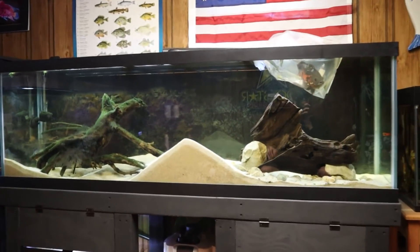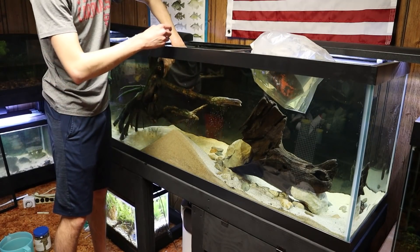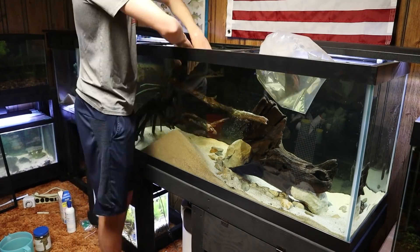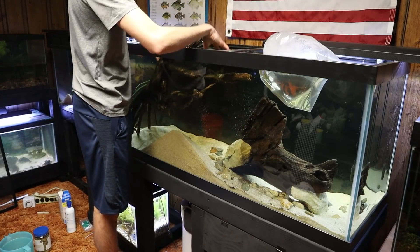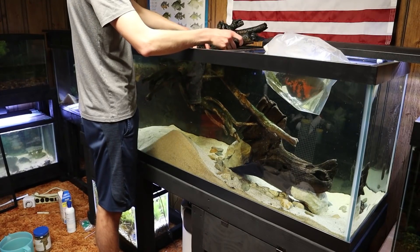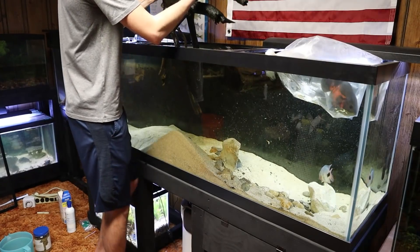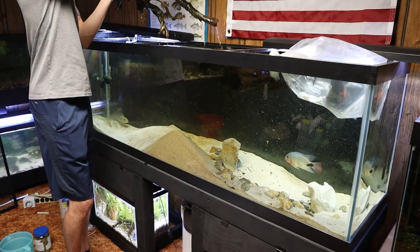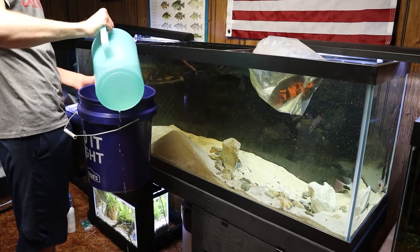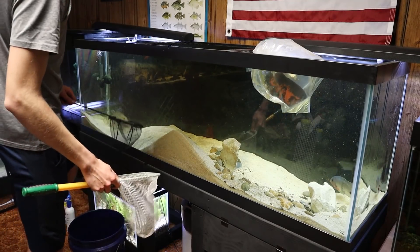The first thing we need to do is get all this wood out of the tank, because we're going to catch the pike cichlid and black belt cichlid out before we put the new Oscar in. When I put them all in at the exact same time it feels like a new tank to them, so they won't have established territories and won't get territorial when the other fish come near. We're getting this wood out to make it easier to catch the other fish. Now I'm going to get some tank water into a bucket.